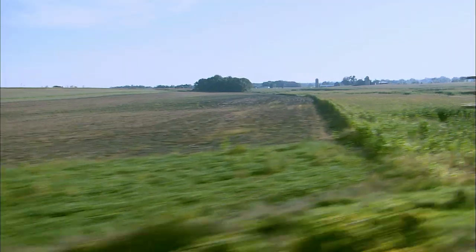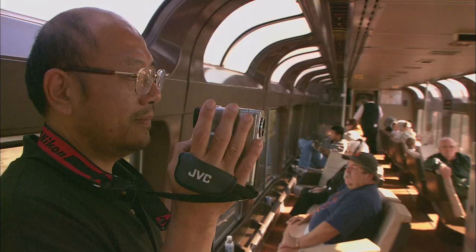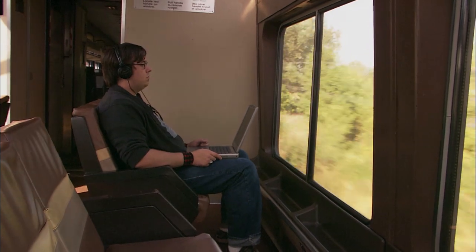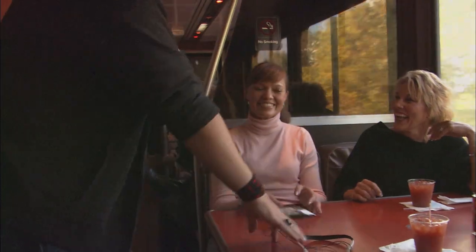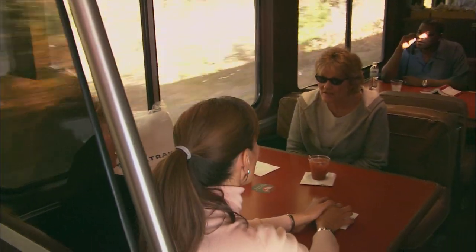From the Sightseer Lounge, the Farm Belt breezes by. Most people are out here because they want to relax and see the country — beautiful views, the windows, the ambience of the train. And there's plenty of time to meet other passengers, some riding the rails for the first time. Once I started riding, I thought, what a great way to travel. It's so beautiful. I've met so many wonderful people — I couldn't count on two hands how many people I've met.